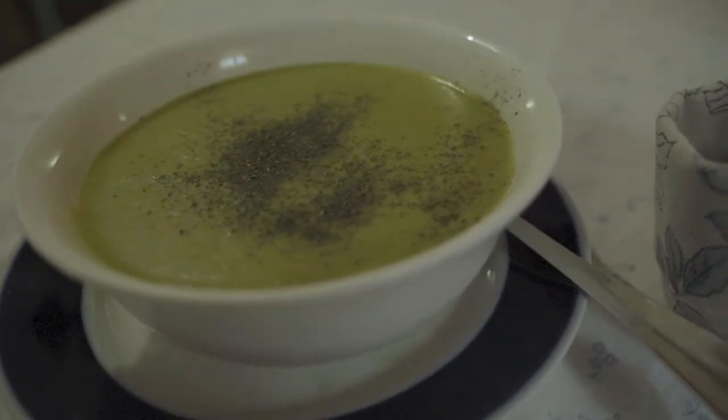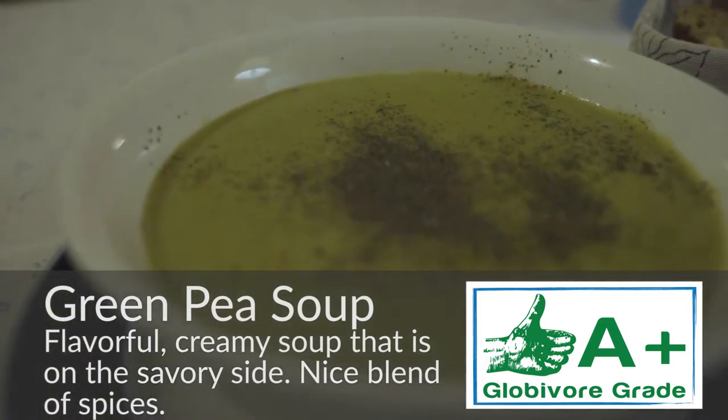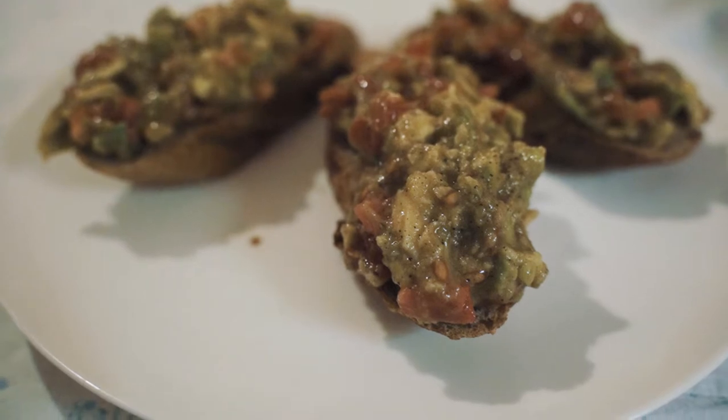They have a couple of soups, one salad, one pasta dish, and a vegan burger. What we have here is a green pea soup — it's very simple, kind of creamy, very succulent and savory. And here we have avocado toast.